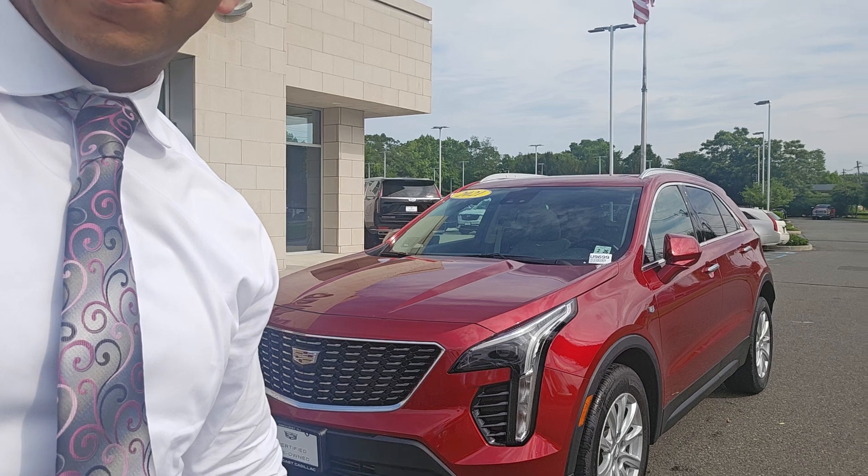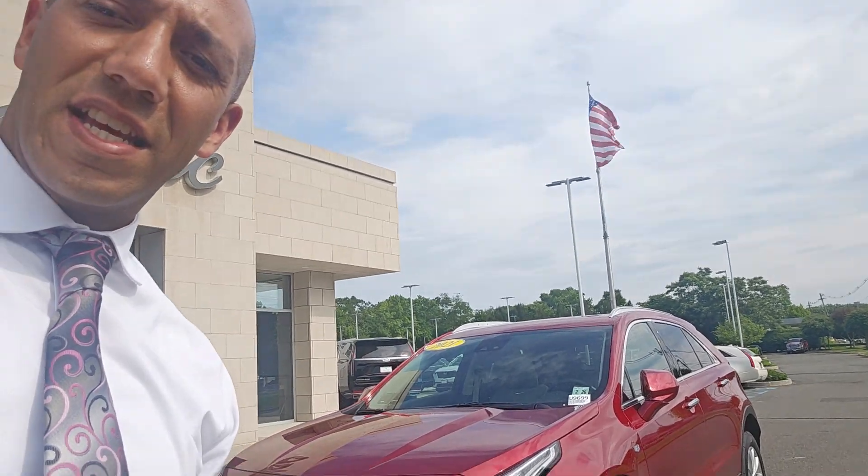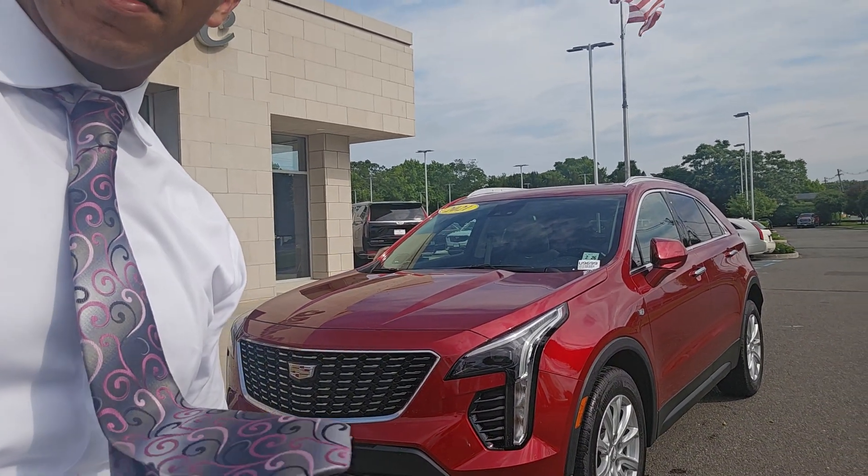Kevin, how are you? This is Ryan Hills with Gold Coast Cadillac doing the video of the 2021 XT4. I'm just going to flip this phone around, take a walk on the outside, take a look at the inside. If you have any questions, just let myself or Kelly know. We'll be happy to help you.